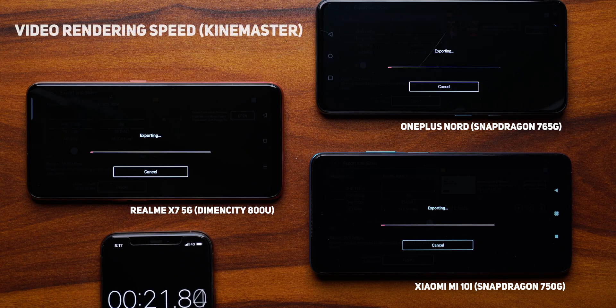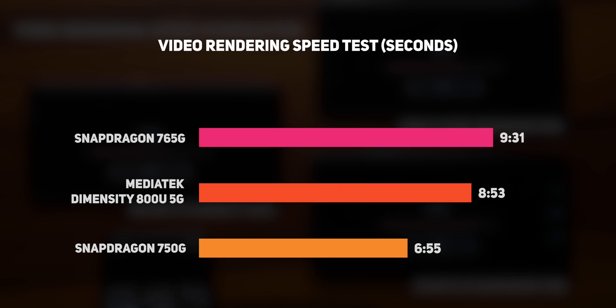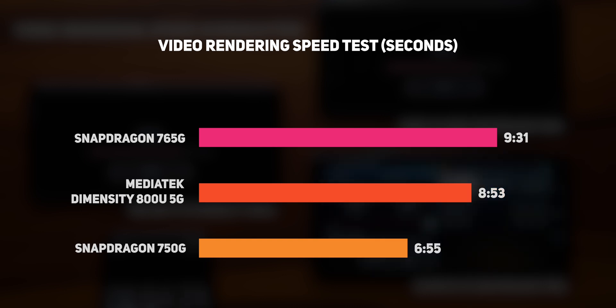The next test is video rendering speed — another real-world scenario. We took a 15-minute video, put it on the KineMaster app, slowed it down to 0.5x and exported it. We measured the time using a stopwatch. The Mi 10i finished first at around 6 minutes 55 seconds, followed by the Realme X7 at around 8 minutes 53 seconds, and the OnePlus Nord came last at around 9 minutes and 31 seconds.